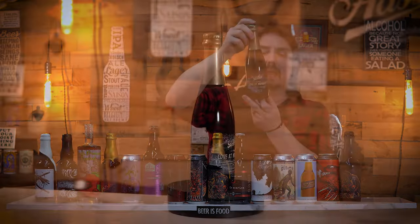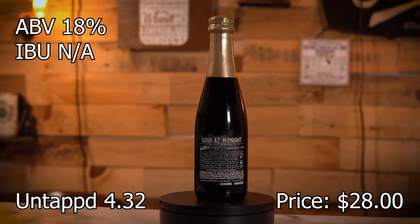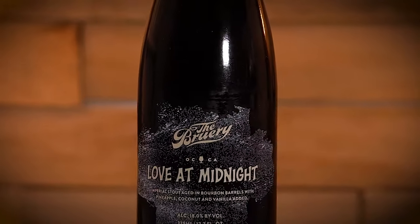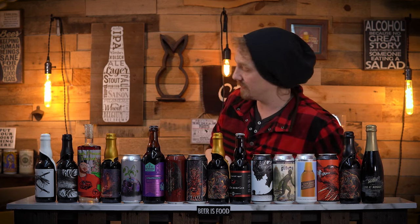Love Me Midnight by The Bruery — an Imperial Stout aged in bourbon barrels with pineapple, coconut, and vanilla added. 18%. It's a variant of Black Tuesday — basically a Pina Colada version of Black Tuesday, which I have a very, very old bottle of.